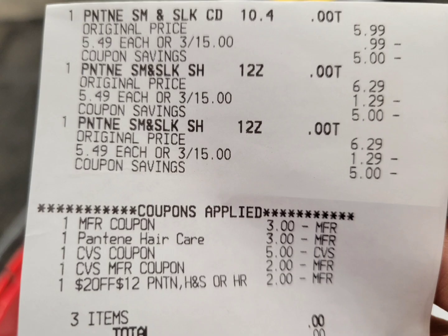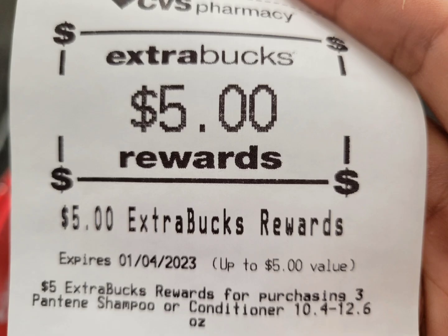Here is the closeup receipt. They rang up correctly. My paper coupon and digital coupon glitched together. I rolled the $5 and $2 Extra Bucks. Here's the CRT. I did self-checkout on this one, so it looks a little different. My subtotal is zero — I did not pay anything out of pocket — and here is the $5 Extra Bucks I got back.